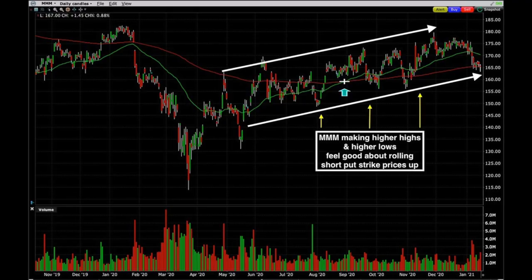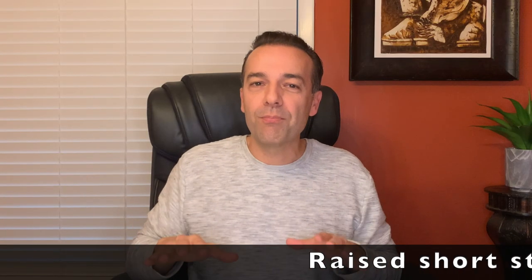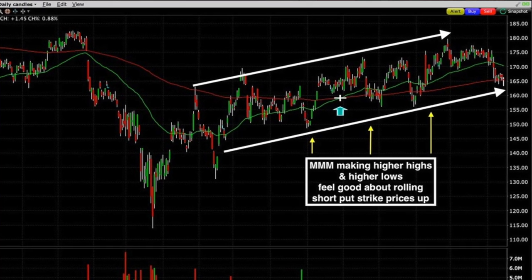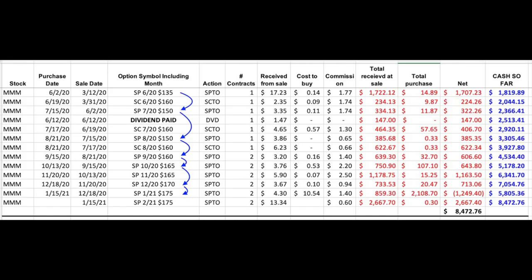Let's go back to our 3M example, but now fast forward about a year. Here you see 3M's chart over the past year and a half. Notice that after the big drop in March, 3M has pretty much been heading up by making higher highs and higher lows. As such, we have felt comfortable rolling our short put option strike price up. In fact, as you can see in the blue arrows, we've rolled our short strike price up from $135 to where it is now at $175 — a total of five times. When I'm trying to decide if it's the right time to raise a short strike price, I look for evidence that the stock is showing strength. When the stock is continually making higher highs and higher lows on good volume, you can be pretty comfortable it's in a solid uptrend. If you decide to roll that short put option up, just make sure to sell put options with strike prices around those new support areas — and that's what we've done in 3M over the past 10 months.